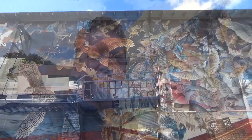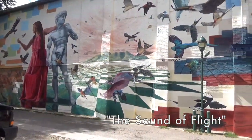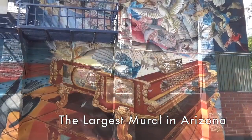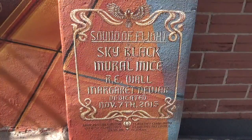This mural commemorates all things NAU — that's the Northern Arizona University which has its main campus here in Flagstaff. It's a spectacular piece and it's deliberately surreal. But you could say the most surreal thing about it is that most people won't find it — it's down a back alley by a little parking lot and some bins.